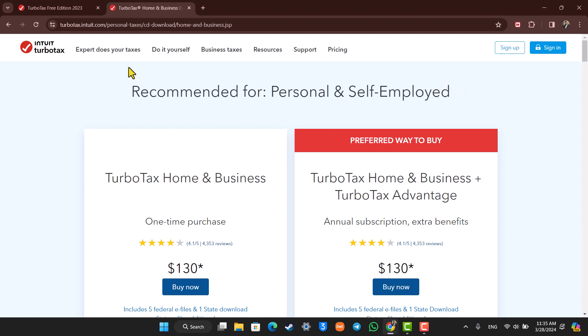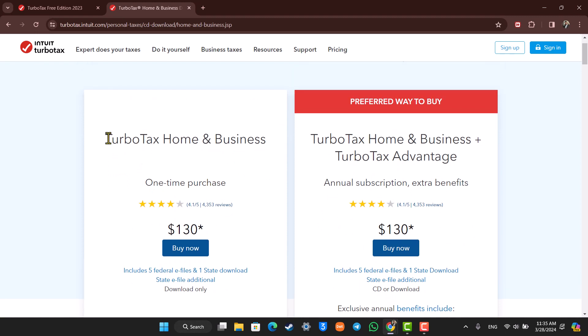And if you want the TurboTax Home & Business, I'll make sure to drop a link below. You can directly come to this page. Right here we have the first plan, which is TurboTax Home & Business, which is a one-time purchase for $130.